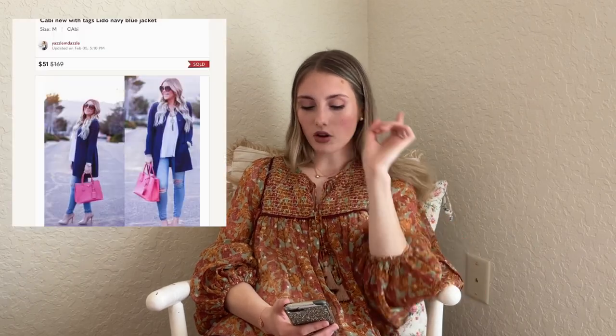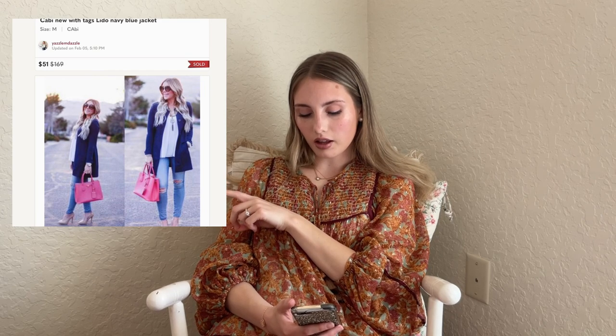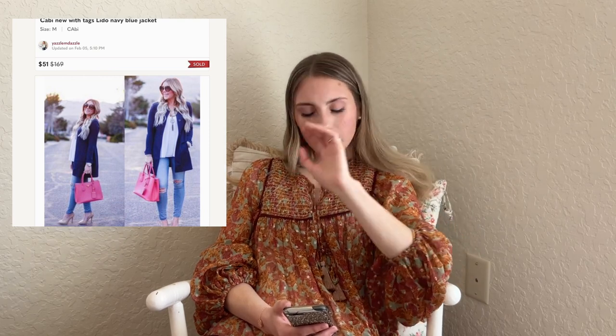This next sale actually surprised me. This cabbie jacket — the Lindo Navy Blue jacket, new with tags with a weird red dot on the back — I got it for $5 and it sold for $51. I don't have the best luck with cabbie, so for it to sell for $51 I was kind of shocked.